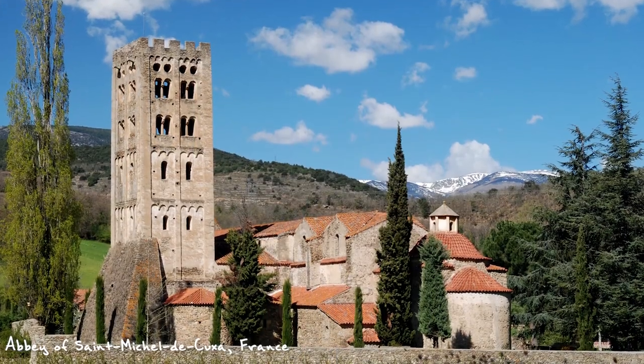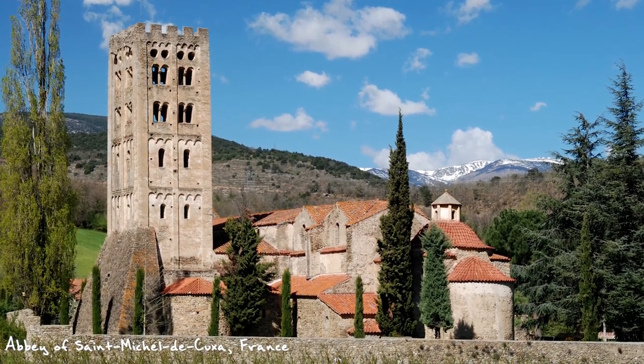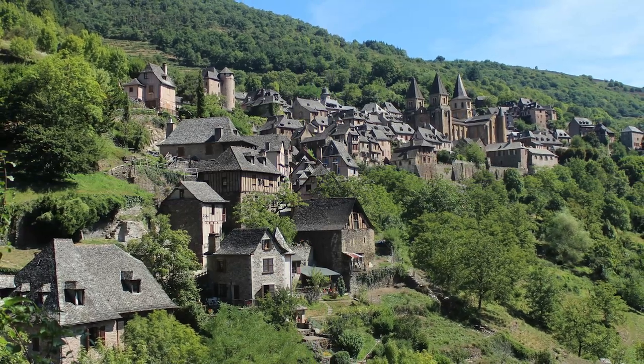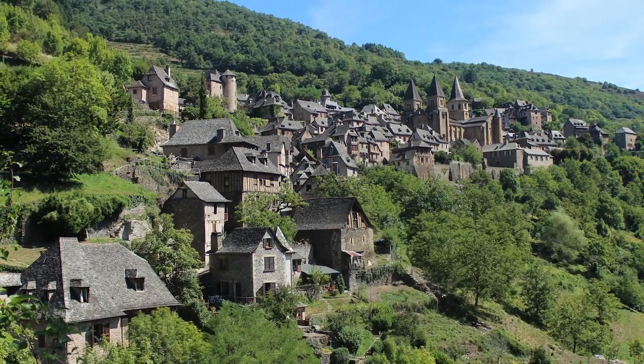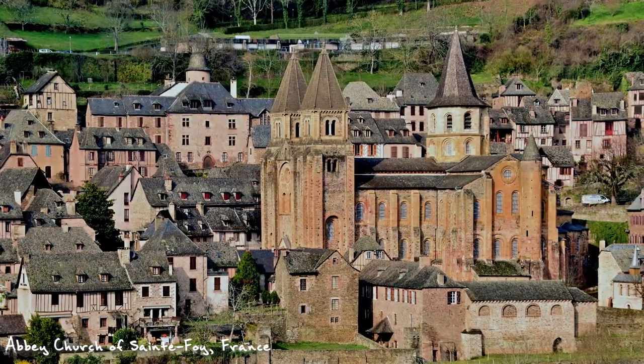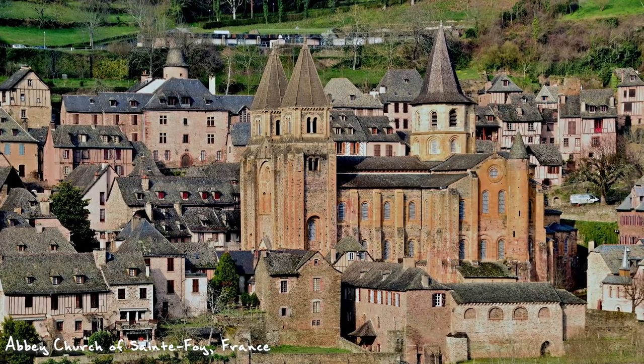Romanesque buildings in the Middle Ages gave off an air of permanence and invulnerability, especially when contrasted with the modest, rough-hewn stone and wood structures that were so common at that time. A Romanesque castle, monastery, or church would have been the architectural highlight of any community in which it was built.